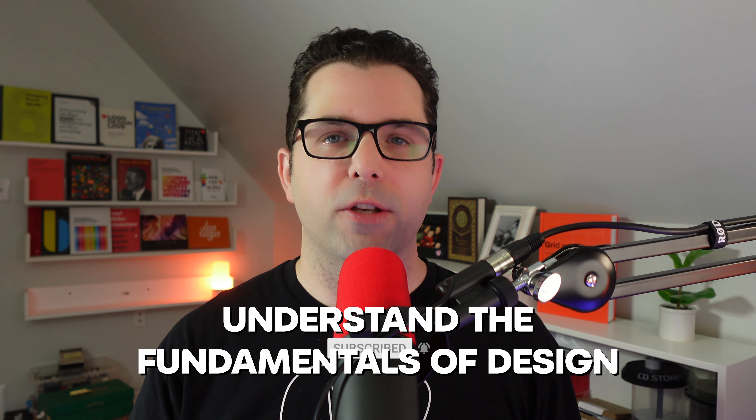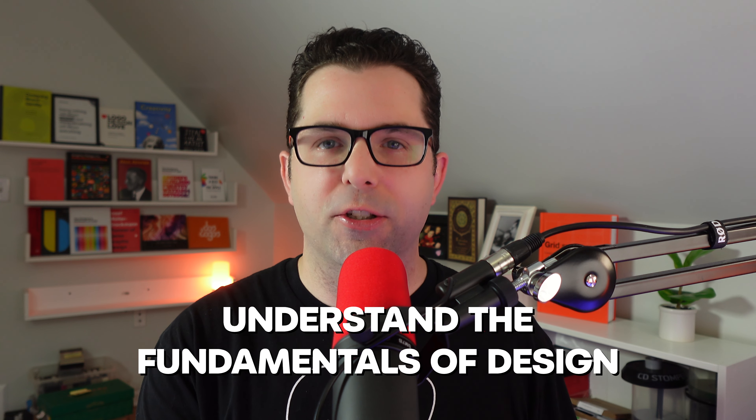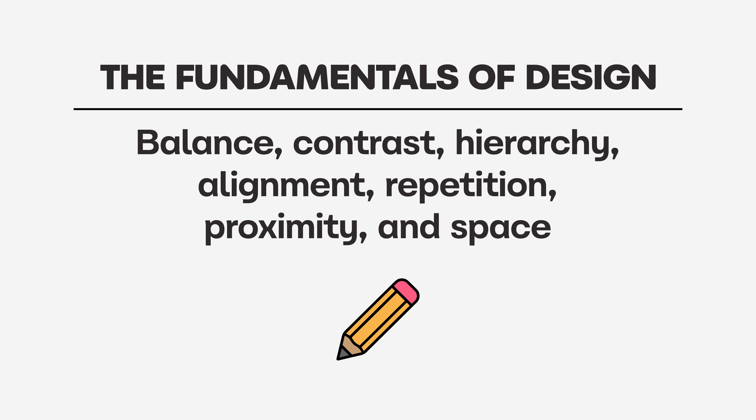The very first thing I want you to know is to understand the fundamentals of design. The building blocks of good design are balance, contrast, hierarchy, alignment, repetition, proximity, and space. Understanding these things before you go into design school is going to give you a big advantage. I've made a video talking about the fundamentals of design and I'll put that in the description for you.